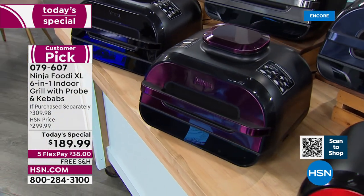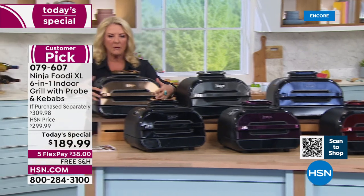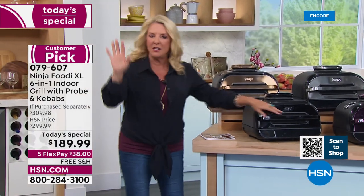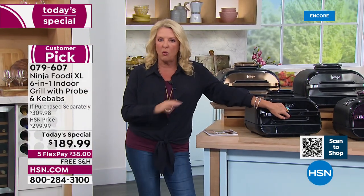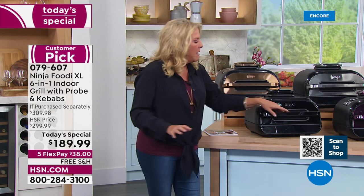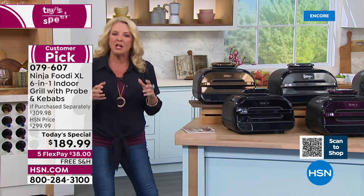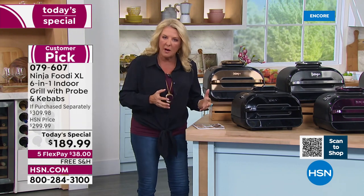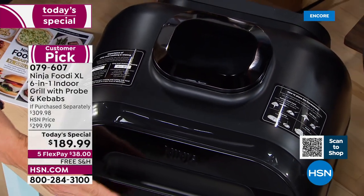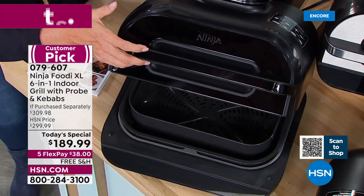Most popular always is going to be the stainless steel and the black. We love stainless steel because it matches your kitchen. I want to show you the footprint — I'm going to put my arms around it. This isn't a huge footprint even though it has a huge capacity. Counter space can be really important real estate, and you don't want really big chunky things. It's kind of like jewelry for your countertop. They were able to do a huge capacity in the most brilliant way and yet not take up your entire counter.